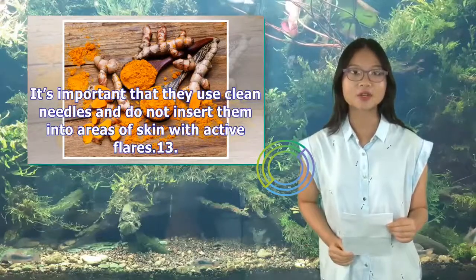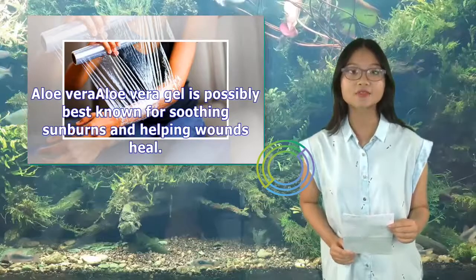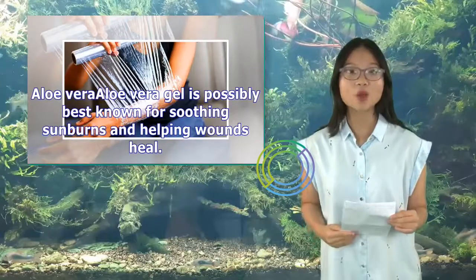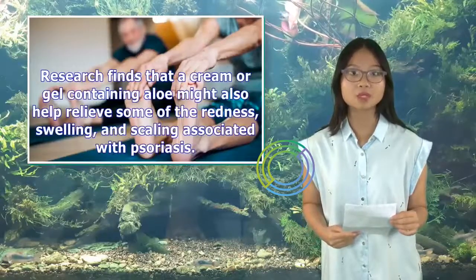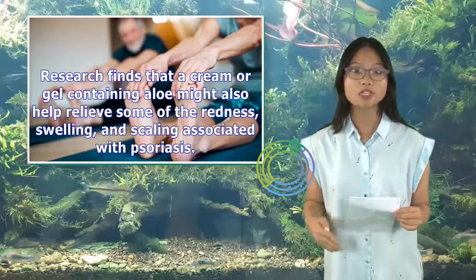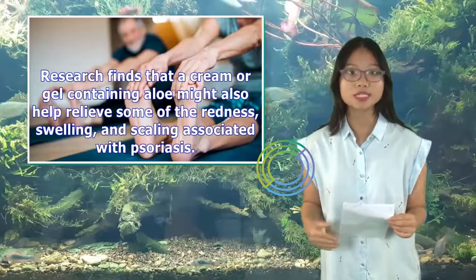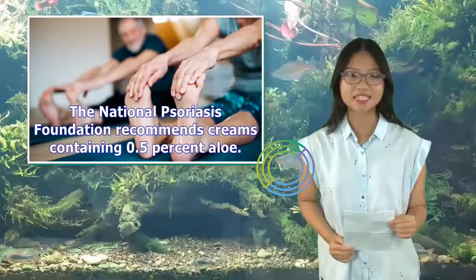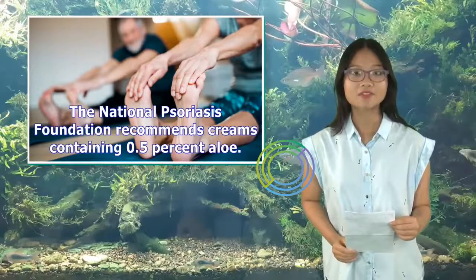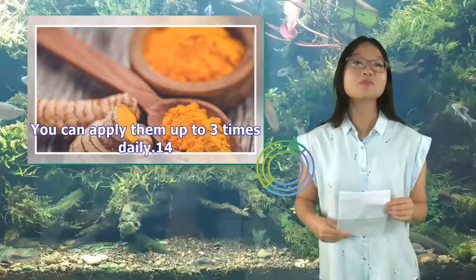13. Aloe vera. Aloe vera gel is possibly best known for soothing sunburns and helping wounds heal. Research finds that a cream or gel containing aloe might also help relieve some of the redness, swelling, and scaling associated with psoriasis. The National Psoriasis Foundation recommends creams containing 0.5% aloe. You can apply them up to 3 times daily.